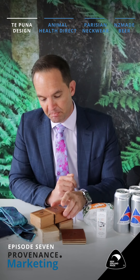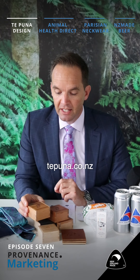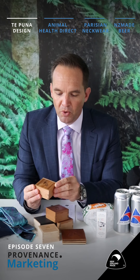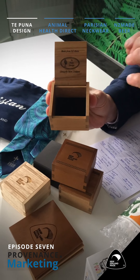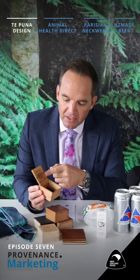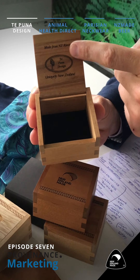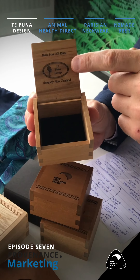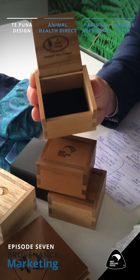I'm going to jump straight into these boxes here in front of me. These have been provided by a company called Tipuna — tipuna.co.nz — and they make these little boxes for your trinkets, jewelry, or things that you want to store that are a little bit special, because they can inscribe things on the top and inside. This one here is made from New Zealand Rimu. It says Tipuna Design, which is their own logo, and then 'Uniquely New Zealand' — that goes on each of the different products.